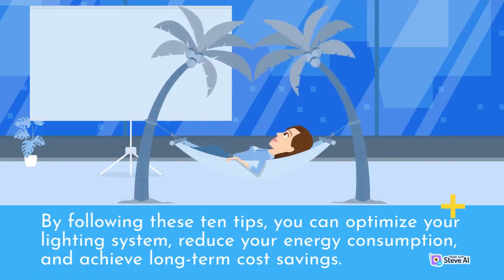By following these 10 tips, you can optimize your lighting system, reduce your energy consumption, and achieve long-term cost savings.